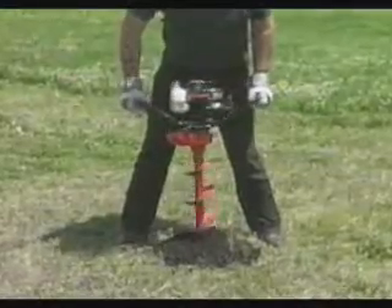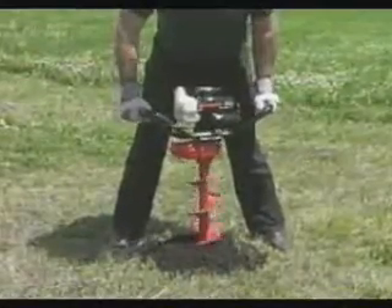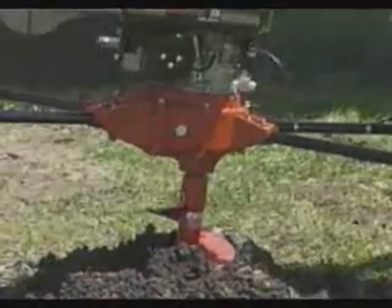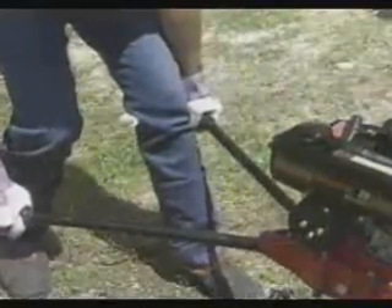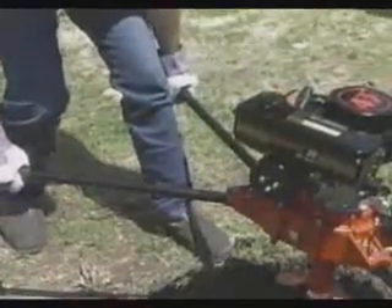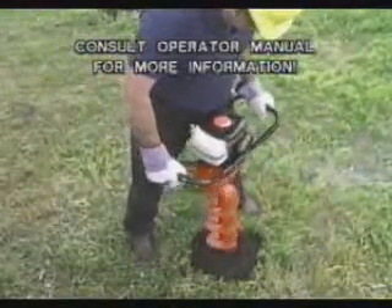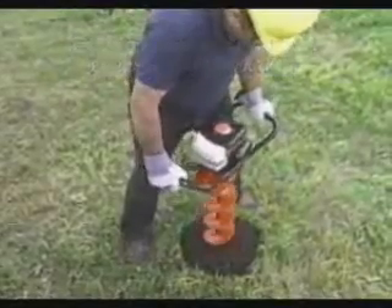Each operator is required to supply forces that counteract the natural torque and kickback forces generated while digging. Kickback forces are created when the auger strikes a tree root, rock, or other buried obstruction, and its rotation is suddenly stopped. Kickback is characterized by a sharp movement of the handle in a counterclockwise direction toward each operator. Proper operating positions and techniques, as outlined in the appropriate operator's manual, can be successfully utilized to minimize the effects of torque and kickback forces.